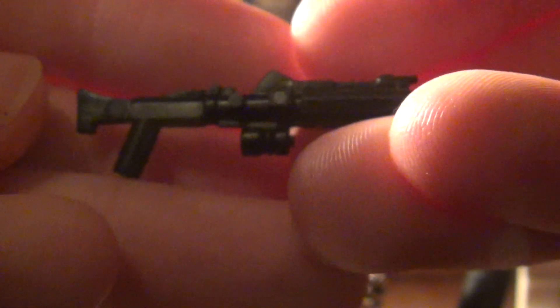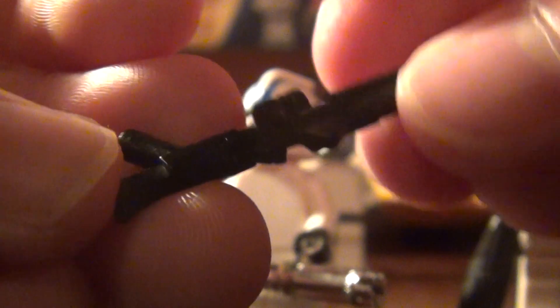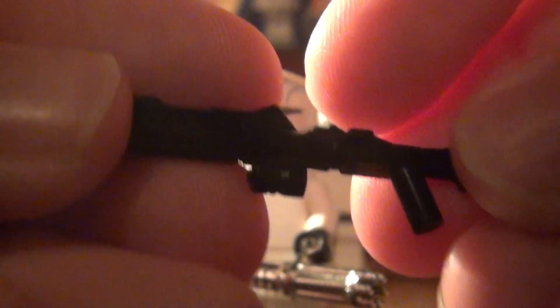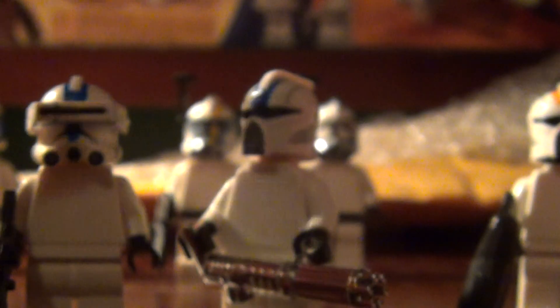Here's the DC-15A. Really nice detail, pretty size-accurate, because the DC-15A is a pretty long weapon compared to its wielders.